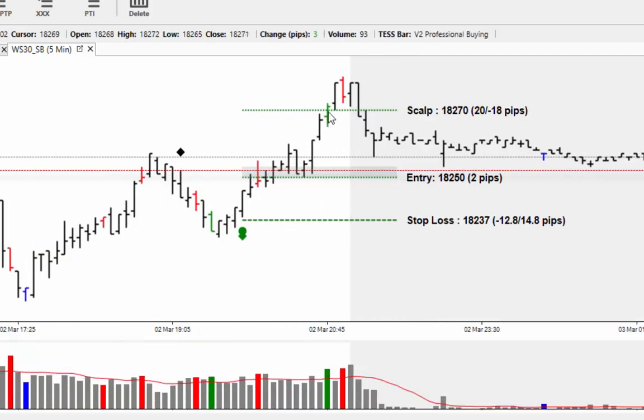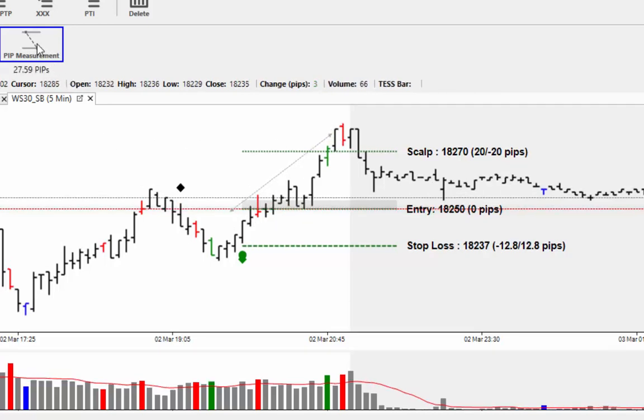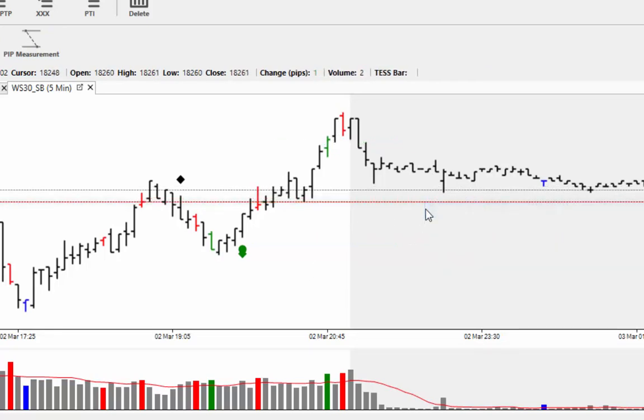There was some new professional buying just at 20:45, quarter to nine, before we went up all the way into the close. The potential in that trade around five minutes to nine gives you around 27 points, less the 12-point loss that we saw on the sell signal.